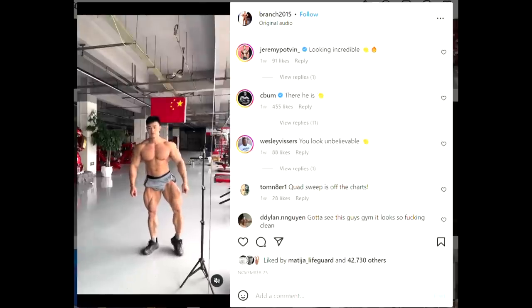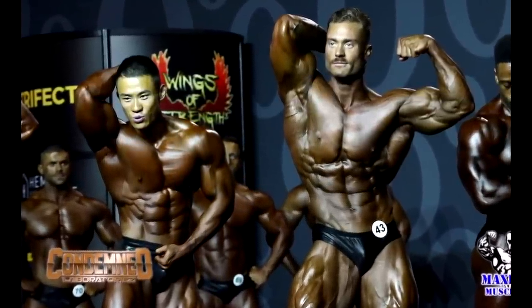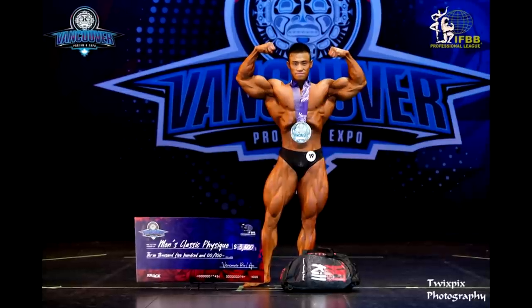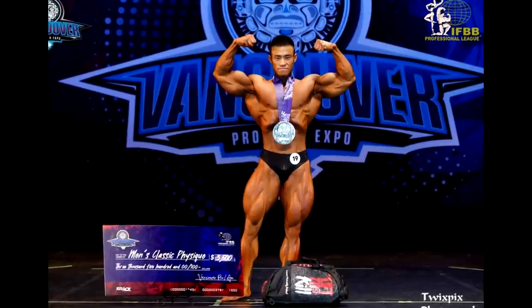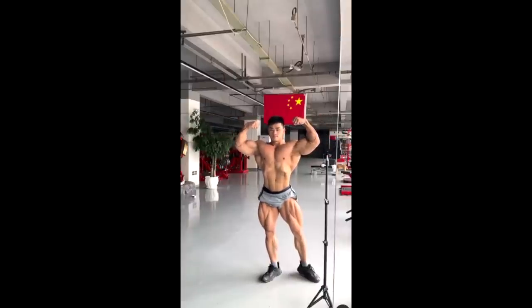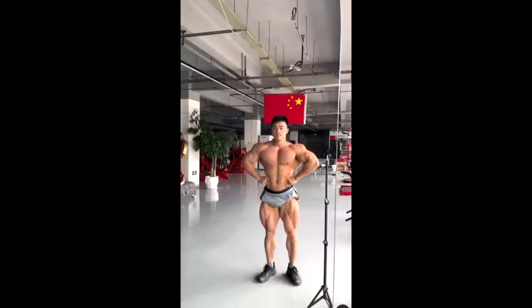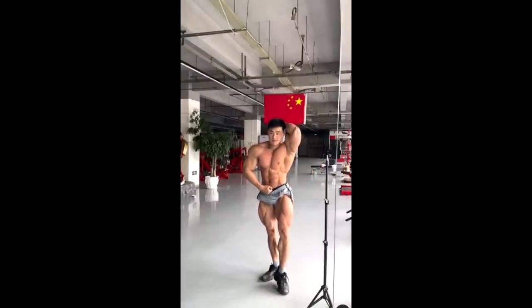As far as classic physique Mr. Olympia, nobody is really talking about Chan Kang, also known as Branch Chan. He was third or fourth at the 2019 Mr. Olympia, and since then we haven't really seen him. We saw him earlier this year at Vancouver Pro where he looked amazing — his conditioning could have been better, but his development, shape, aesthetics, and the entire flow of his physique were outstanding. I believe he's going to take one of the top spots at Mr. Olympia this year. At three weeks out there's still time for him to get peeled.